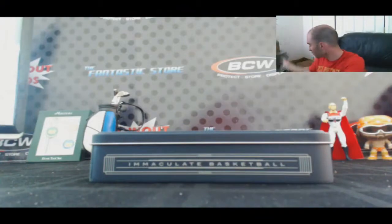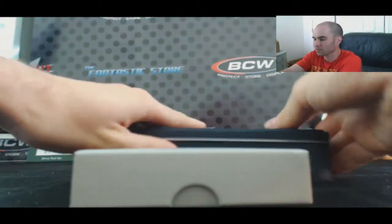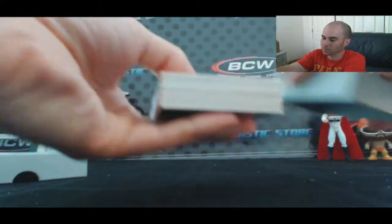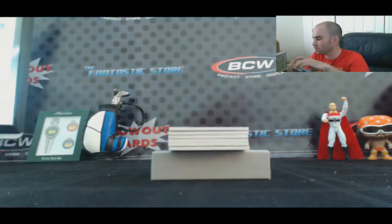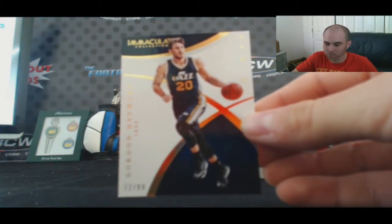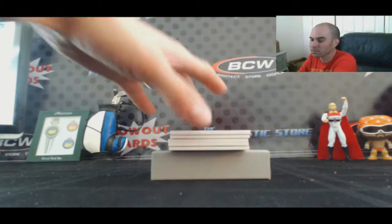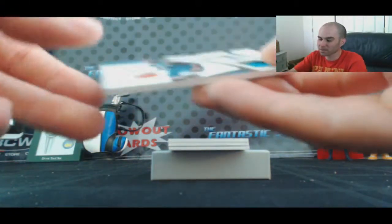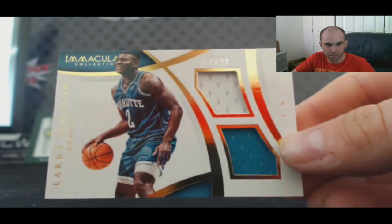Last box — case number five. Utah Jazz base — Gordon Hayward, numbered to 99, goes to Ike This. Oklahoma City Thunder, 31 of 75, jumbo jersey Dion Waiters, goes to CB01.